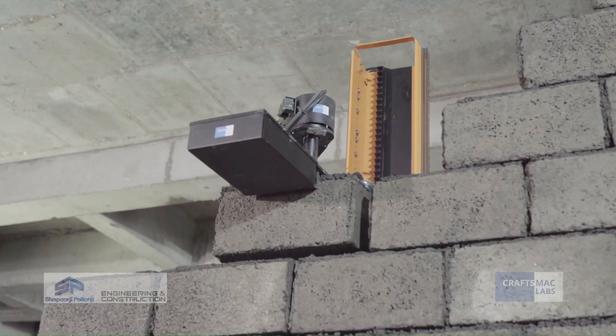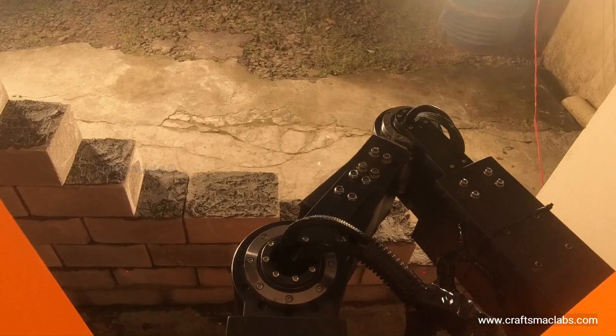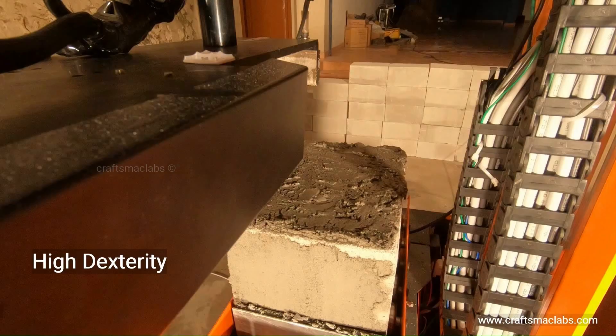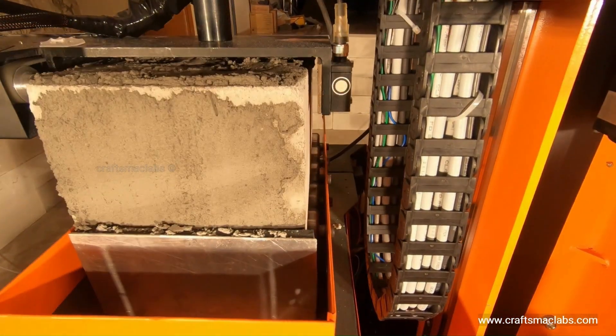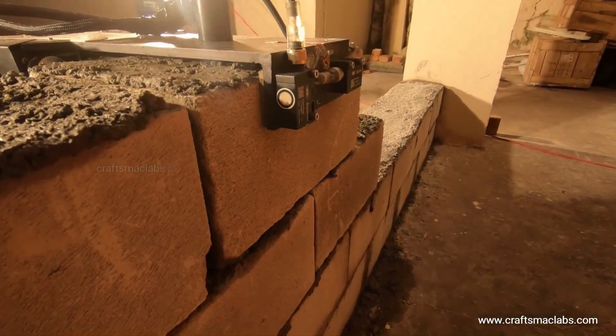Its robust design allows it to operate in various environmental conditions, making it suitable for large-scale construction projects. By integrating automation into masonry work, Craftsmac Labs aims to enhance productivity, improve safety, and streamline building processes for the future of construction.